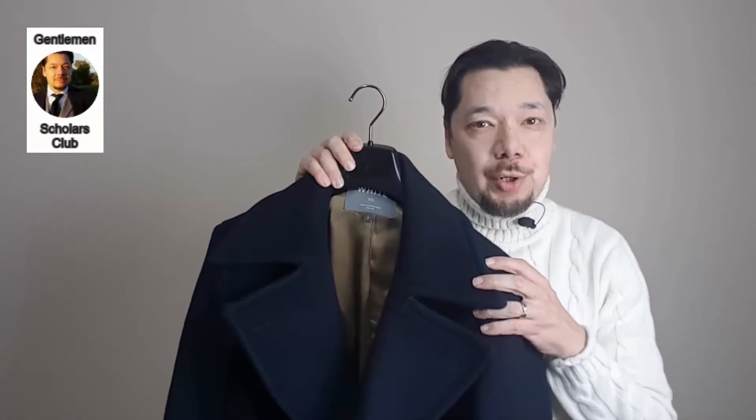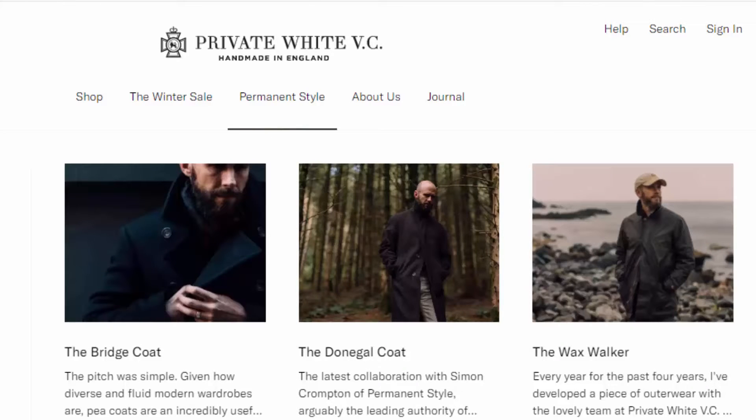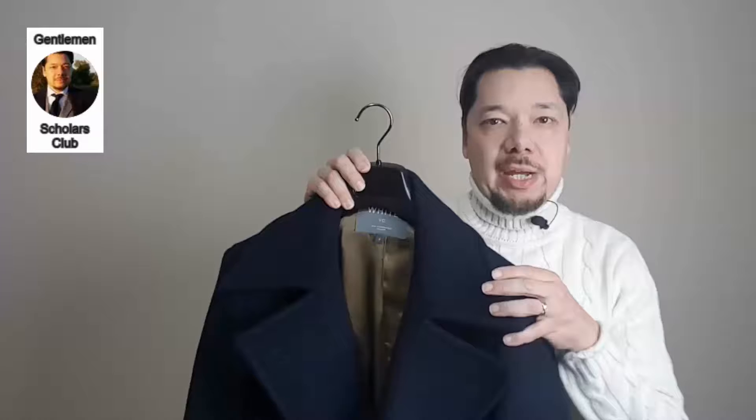Hello and welcome to the Gentlemen Scholars Club. In today's video we'll be doing a review of the Permanent Style Bridge Coat, created by Simon Crompton of PermanentStyle.com and produced in collaboration with the British company Private White VC, who are known for their outerwear, at their Manchester, UK factory.